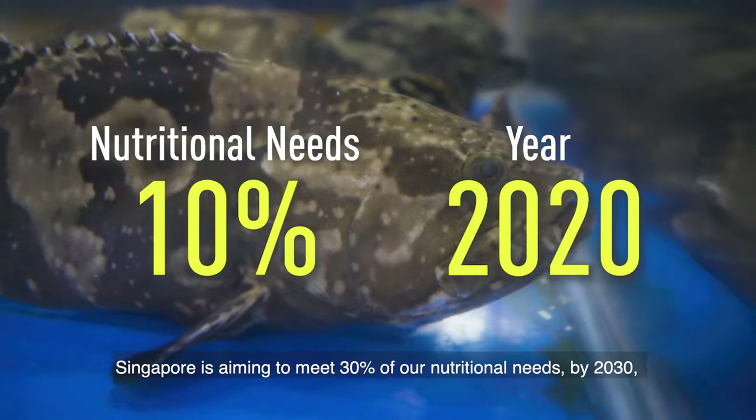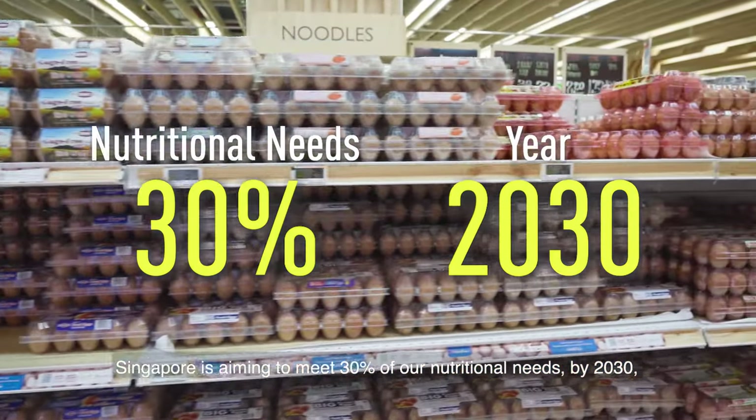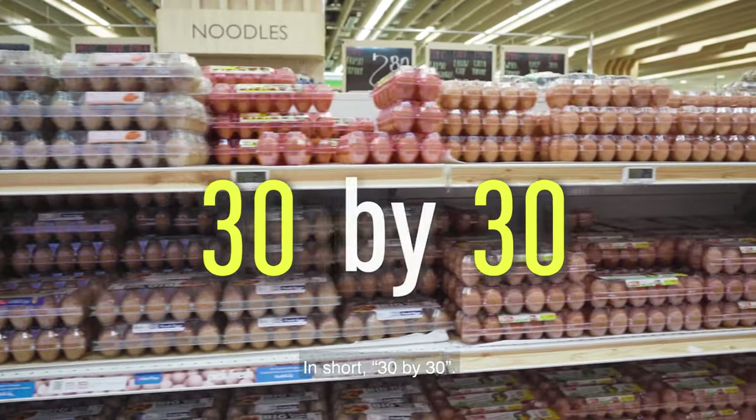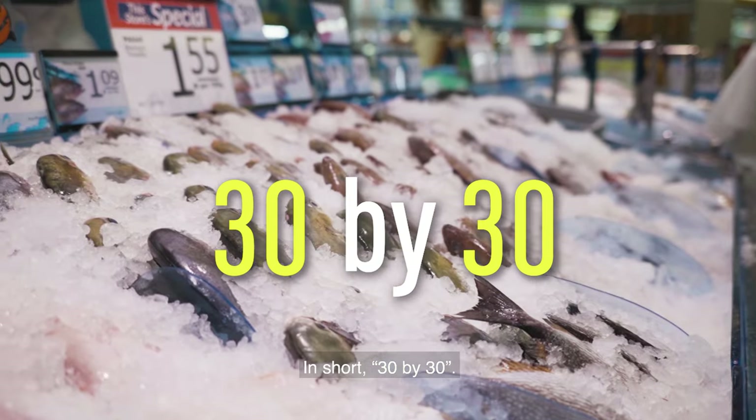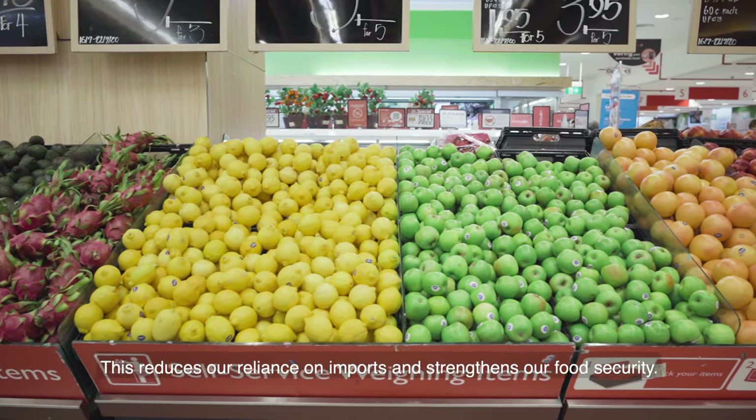Singapore is aiming to meet 30% of our nutritional needs by 2030 with local production — in short, 30 by 30. This reduces our reliance on imports and strengthens our food security.